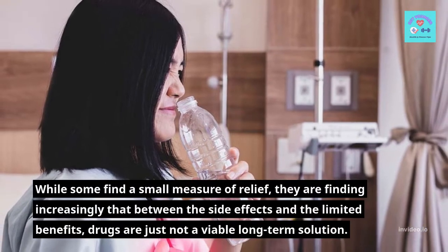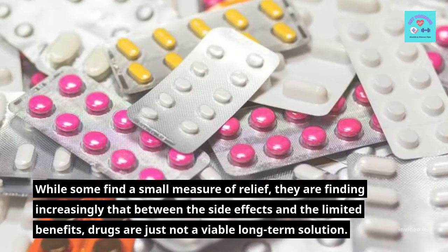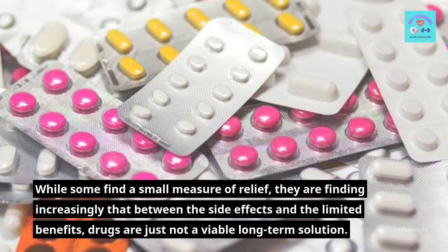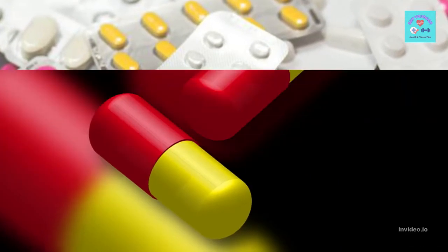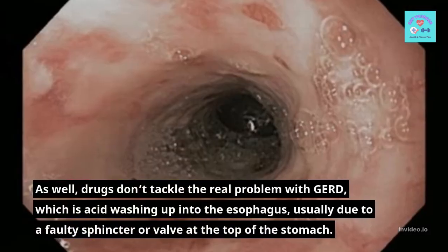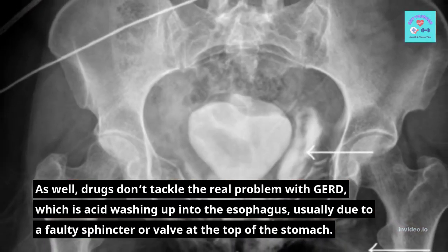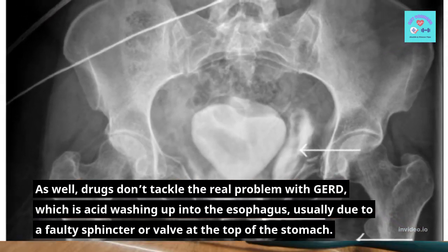While some find a small measure of relief, they are finding increasingly that between the side effects and the limited benefits, drugs are just not a viable long-term solution. Drugs don't tackle the real problem with GERD, which is acid washing up into the esophagus, usually due to a faulty sphincter or valve at the top of the stomach.